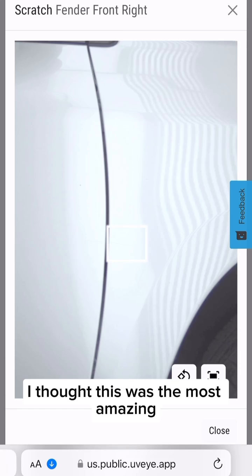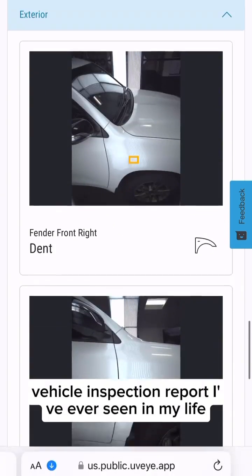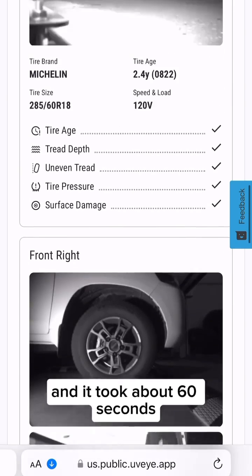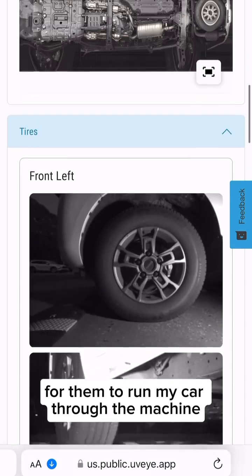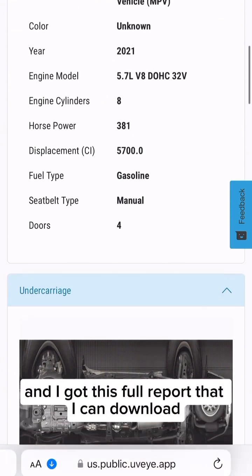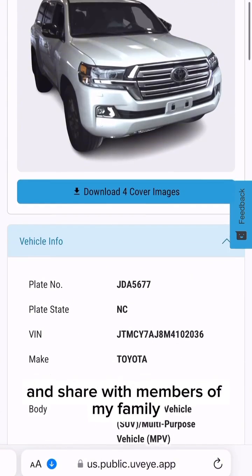I thought this was the most amazing complete vehicle inspection report I've ever seen in my life. I got it at Toyota Greensboro and it took about 60 seconds for them to run my car through the machine. It was completely complimentary with my service, and I got this full report that I can download and share with members of my family.